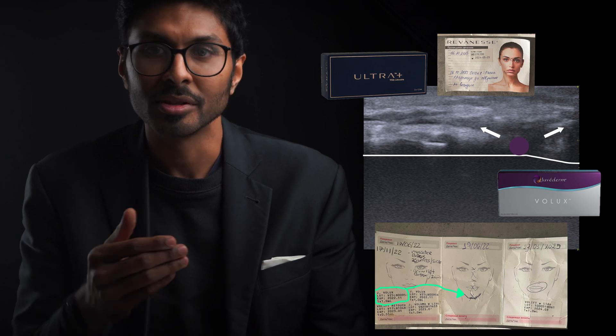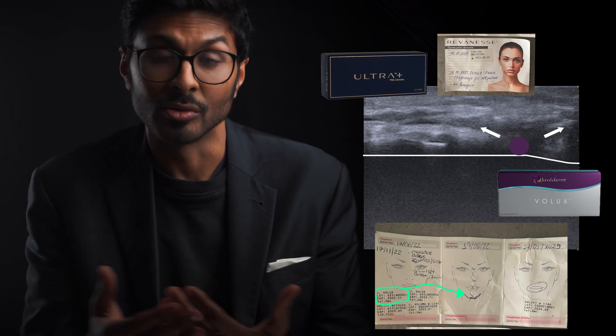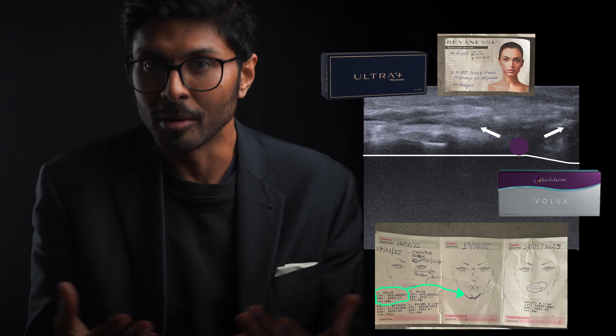I really hope you don't need any more proof that not all fillers are the same, that Reveness is one of the best out there. And in my opinion, Juvederm is utter garbage.